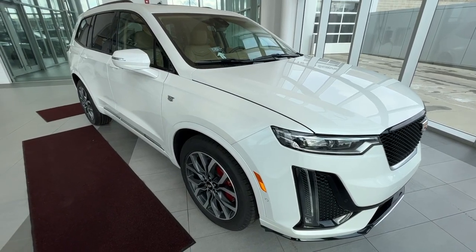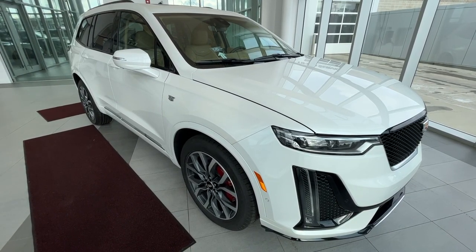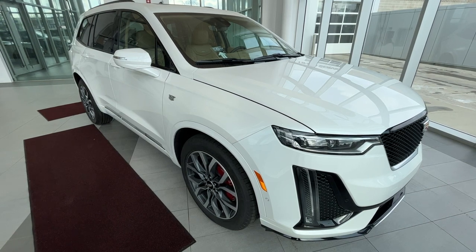Hello and welcome to Wolf Cadillac. Today we're taking a look at this 2024 Cadillac XT6 Sport, featured in crystal white with a maple sugar interior.